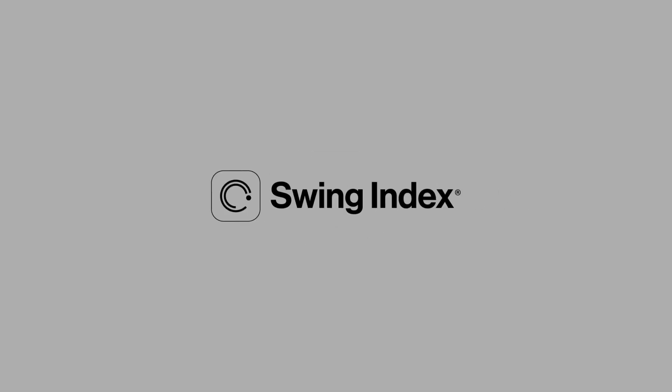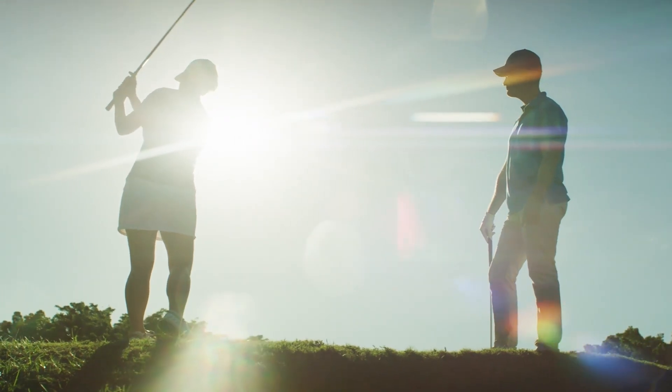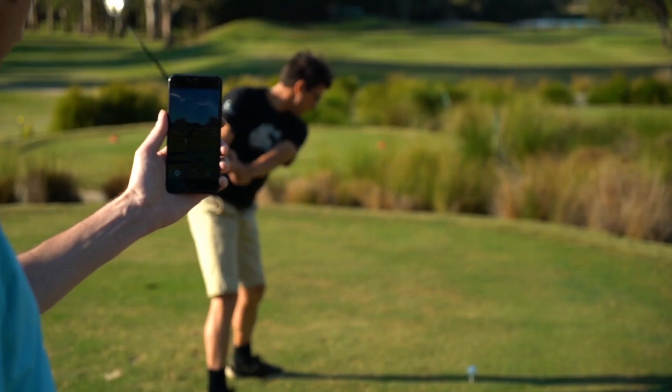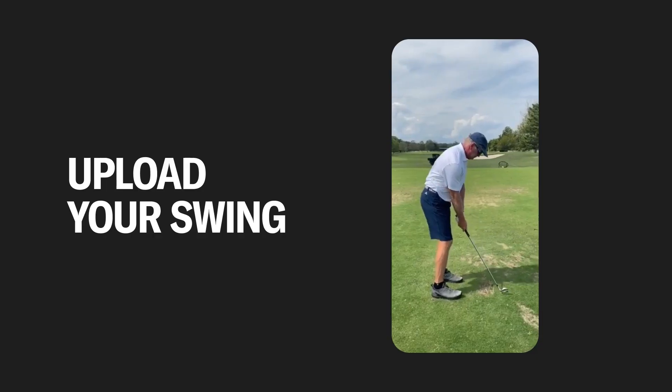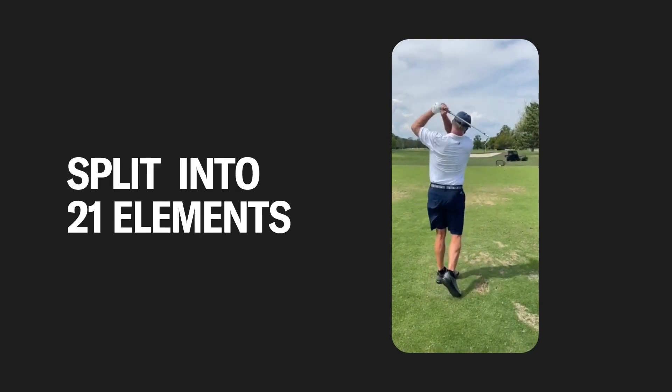Welcome to the Swing Index. The Swing Index is as easy as 1, 2, 3. First, take your mobile phone and record your swing from face on and down the line. Your swing is sent to the cloud, where an artificial intelligence engine will split your swing into 21 elements.